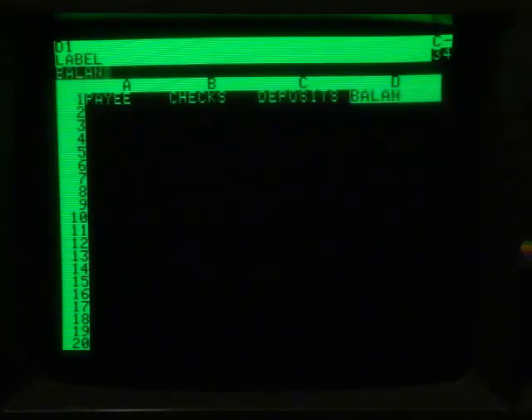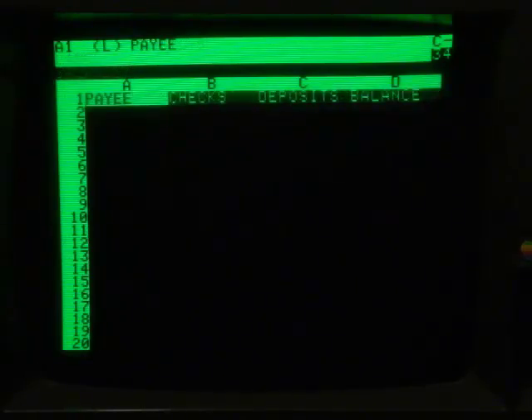Now, obviously, spreadsheet programs like Excel have way more functions and capabilities than this, but what I find interesting is the basic structure hasn't really changed at all. You have the familiar columns and rows, and you can simply start typing in your column headers as you would naturally in Excel. Since the Apple II and II Plus have no up and down arrows, you have to toggle your direction by using the space bar.